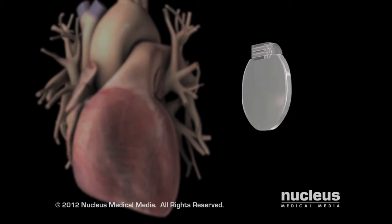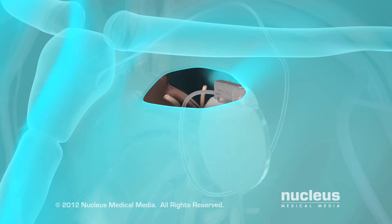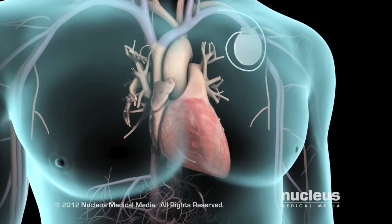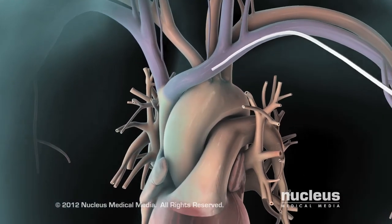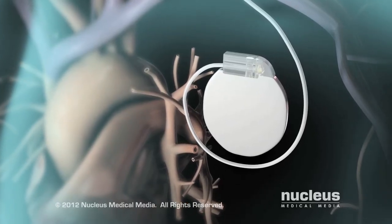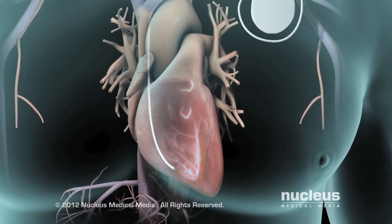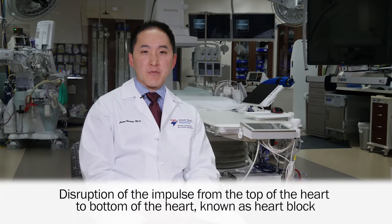A pacemaker or defibrillator is a small battery-operated device that is placed under your skin through an approximately 5 centimeter incision on the left side of your chest just below your collarbone. A pacemaker functions to increase your heart rate if your heart is beating too slowly or irregularly. It works by sending an electrical impulse to your heart tissue. The impulse travels from the battery down through electrical leads that typically go into the top and bottom of your heart. A pacemaker is implanted in the setting of abnormal heart rhythms such as a slow heart rate known as bradycardia, pauses in the heart rhythm, or when there's a disruption of the impulse from the top to the bottom of the heart known as heart block.